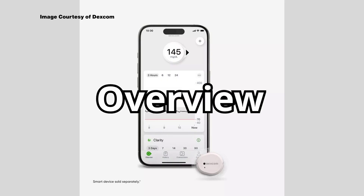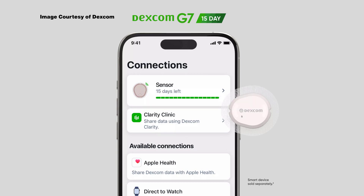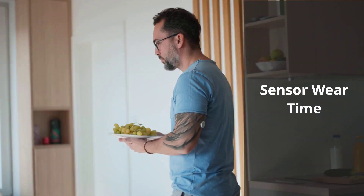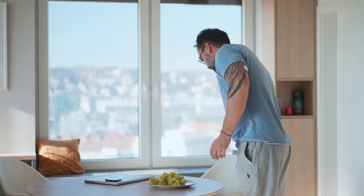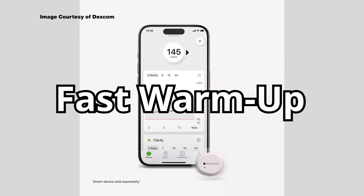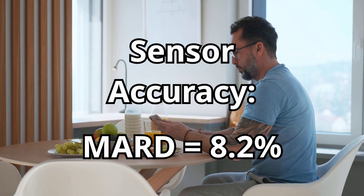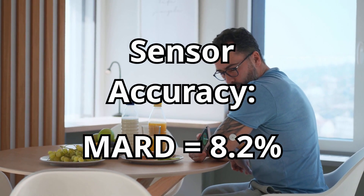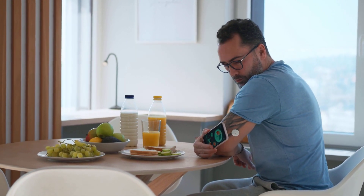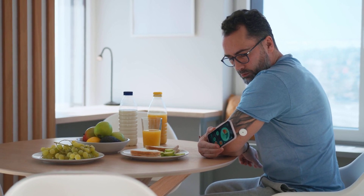Now let's look at the Dexcom G7. Dexcom has been a leader in CGM technology for years, and the G7 represents their most advanced sensor yet. Sensor wear time: it lasts 10 days — not quite as long as Libre 3's 14 days, but still solid. Fast warm-up: it's ready to use in just 30 minutes, compared to the G6's 2-hour warm-up time. Accuracy: Dexcom G7 boasts a MARD of about 8.2% for adults, which is very competitive. In real-world conditions, both Dexcom and Libre tend to fall within a few points of each other when compared to finger stick meters.